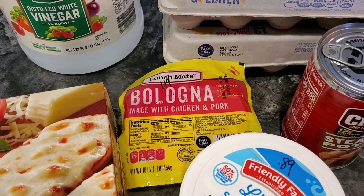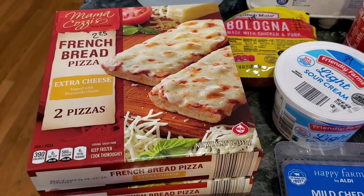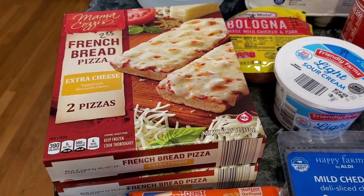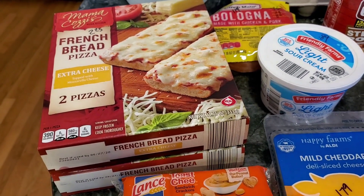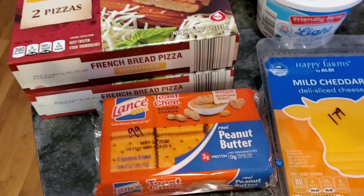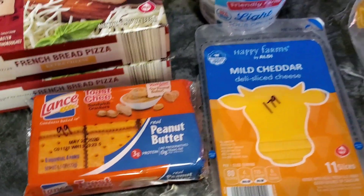Bologna was $1.19 for a pound package. Picked up some French bread — this is going to be for lunch today. I think we have a couple of leftover pepperonis; we'll probably throw some onion and bell pepper on there. That was $2.25 for each of those packages, and $0.99 for some toasted peanut butter crackers. That is the grocery haul!